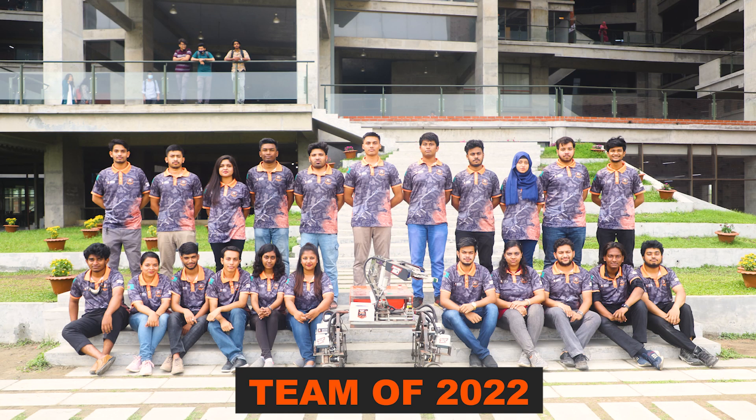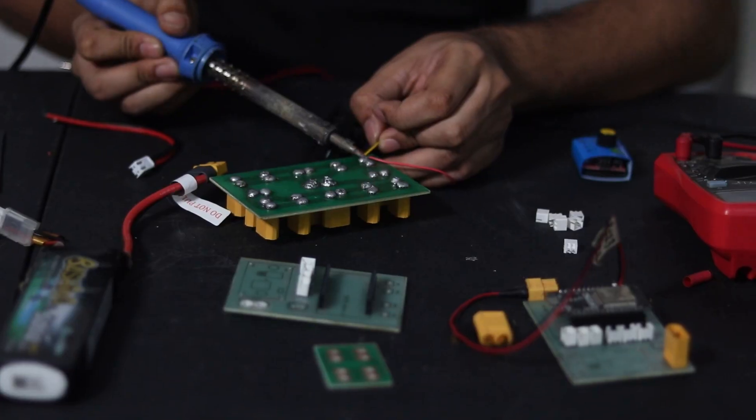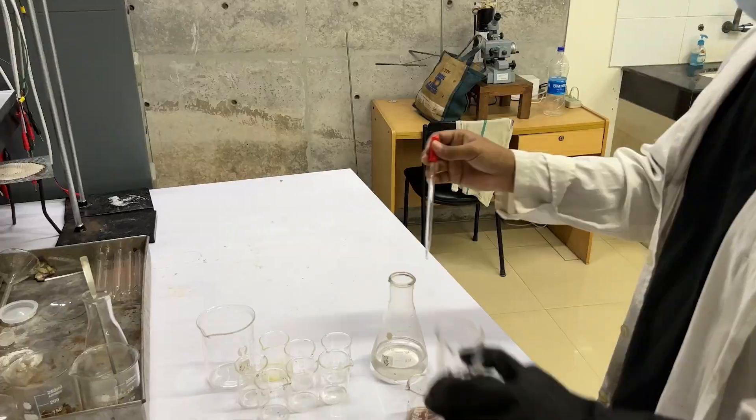This team was established in 2021, consisting of enthusiastic individuals from diverse backgrounds working in various fields of robotics such as embedded systems, artificial intelligence, 3D design and simulation, communication, power, and astrobiology.